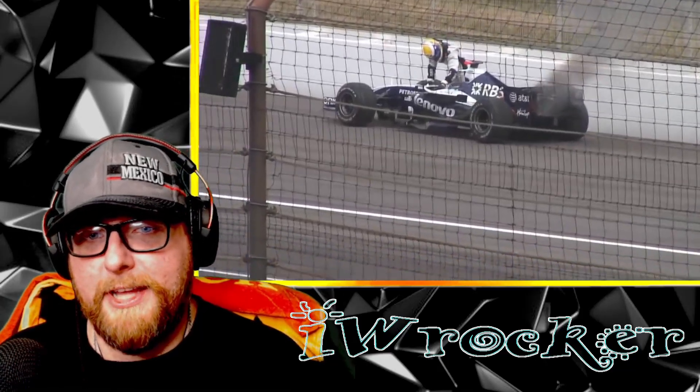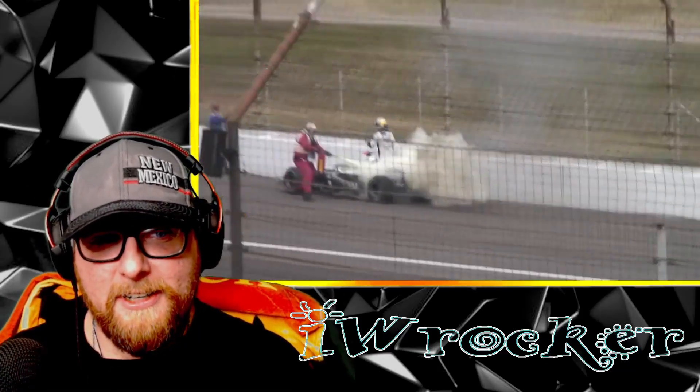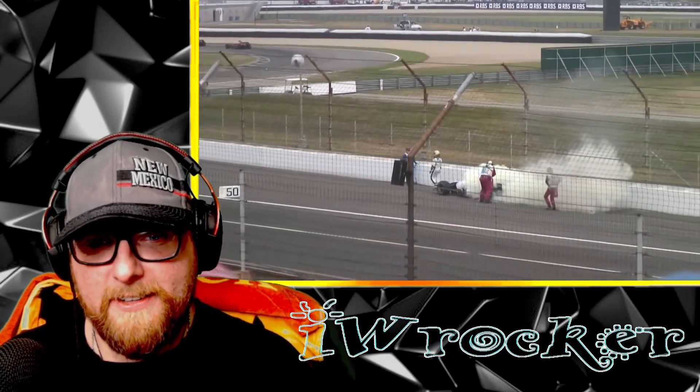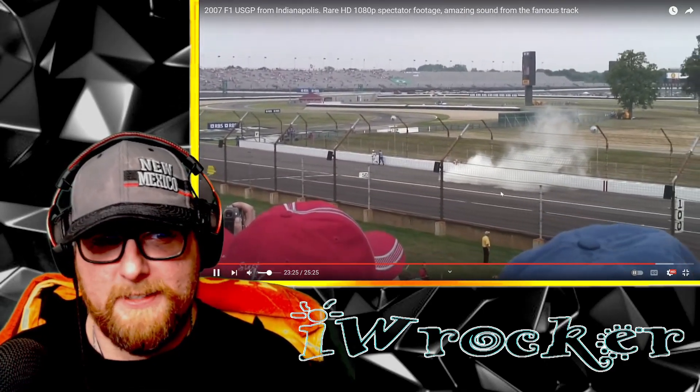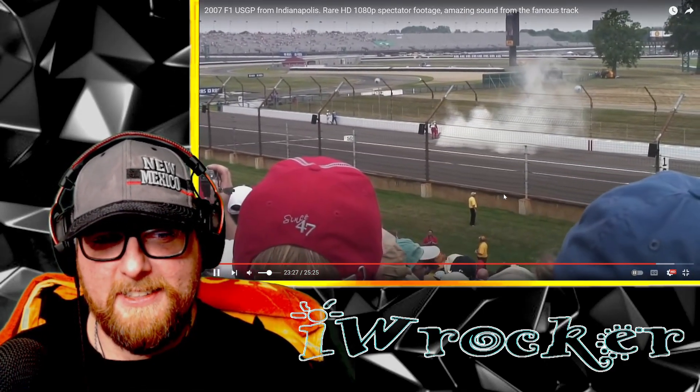Oh look at that - we have a fire! What on earth happened there? Don't know who it is, but I wonder how that happens. Wow, yeah lots of cheers coming. This would have been so cool either way.